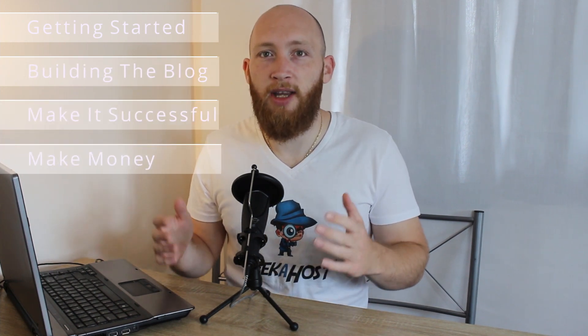Welcome back guys, we're back with another WordPress tutorial and this time we're going to be going over how you can start a blog and then make some money from it. We're going to start off first with where you actually get started with a blog, then move on to how to build your blog, followed by how to make your blog successful, and then finally we're going to go over the ways of how you can use it to make money.